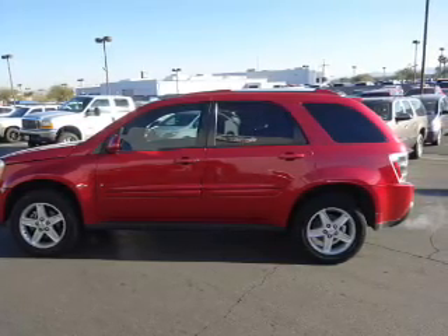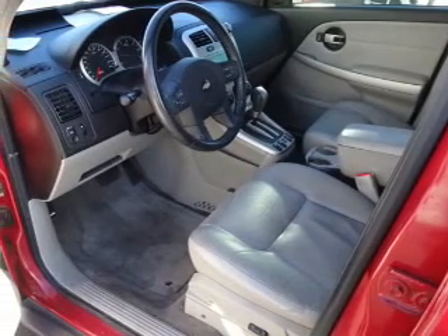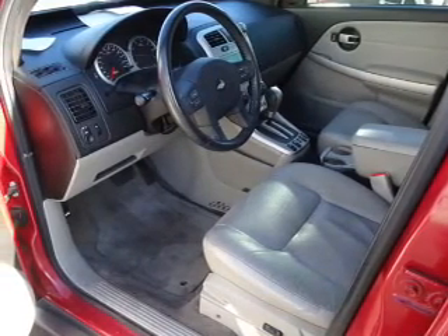Front airbags, child safety locks, an adjustable tilt steering wheel, power seats, cruise control, a trip computer.